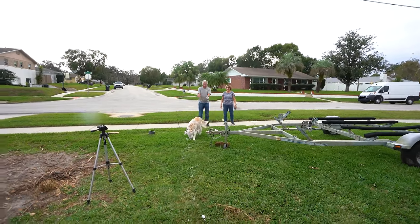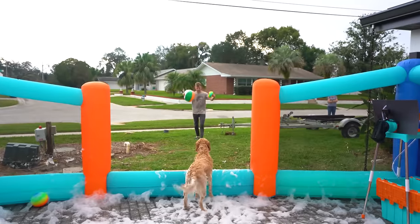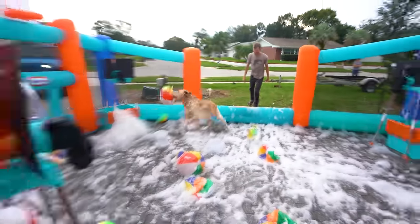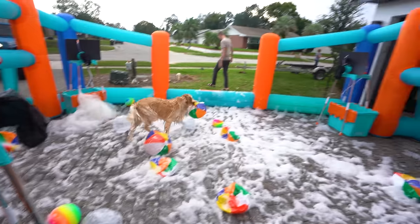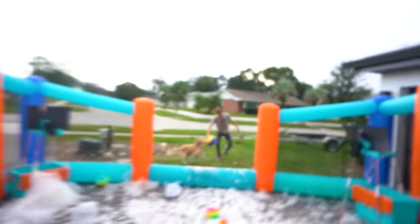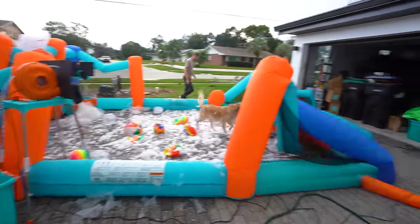Don't get them soapy, buddy. Oh my goodness — Uncle Alex, still instigating. Good catch! Nice job. They're the best.